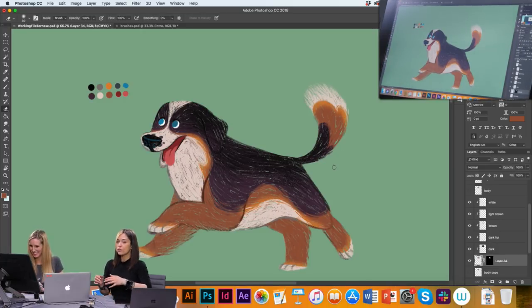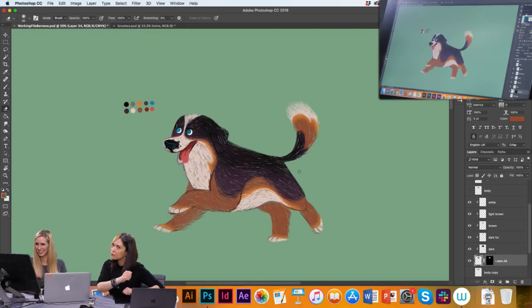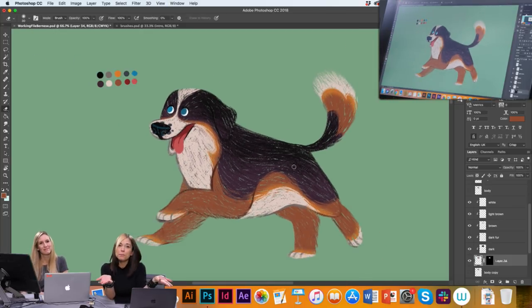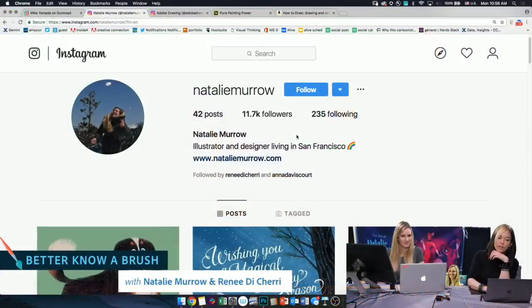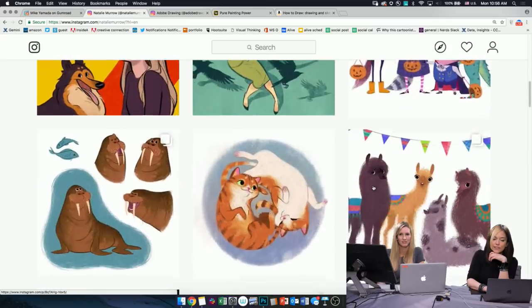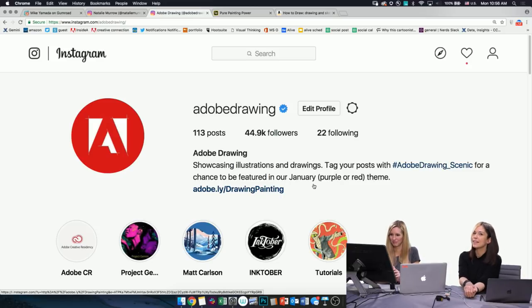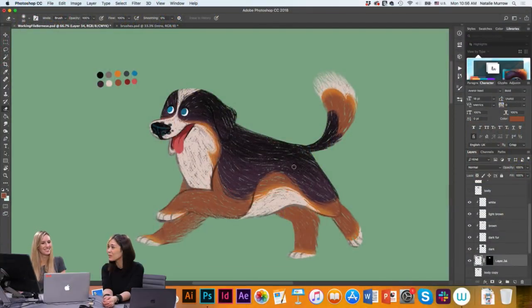This was Better Know a Brush, our very first pilot episode here on Adobe Live. Thank you so much for joining us. If you enjoyed it, please tell people about it and use these brushes in your drawing. You can follow Natalie Murrow on Instagram — she's an incredible illustrator. Also follow Adobe Drawing, where we're going to be talking all about art and making announcements about Project Gemini. Natalie, thank you so much for being here — get out there and use some new brushes, my friends!